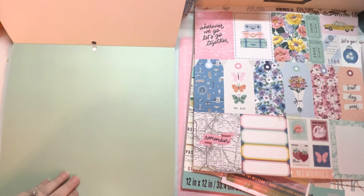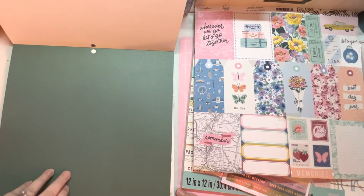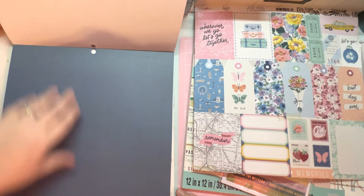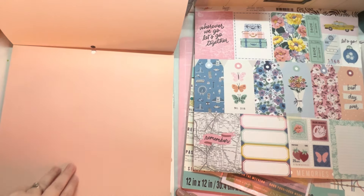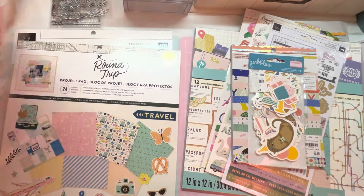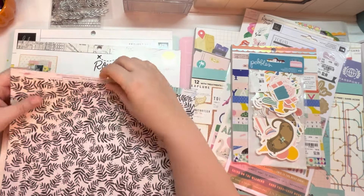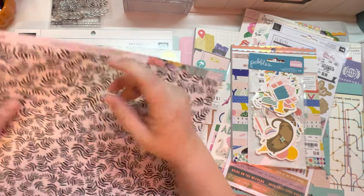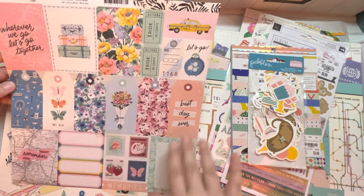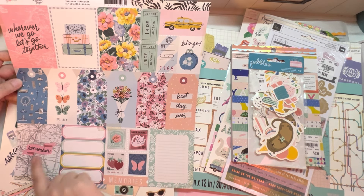Then the cardstock: there's a mint, a blue, a light pink, a hunter green, a light blue, another light pink, a navy, and a peach. I also ordered this single paper from Joann's — it's a little bent up but it has some tickets, a taxi cab, several tags, stamps, all kinds of stuff, which I love.